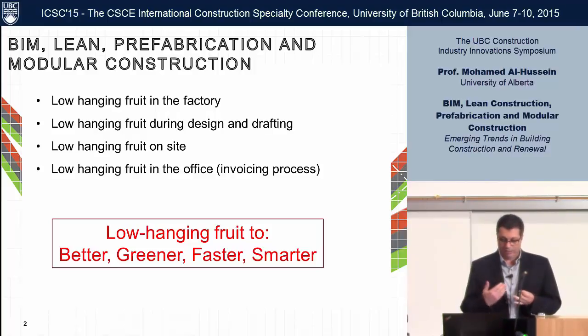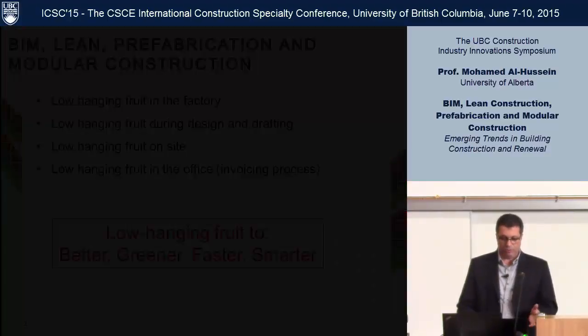There is factory efficiency on the front end — drafting and design for manufacturing — and there is a lot of low-hanging fruit on site and in the office as well.